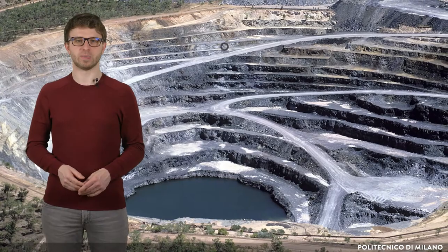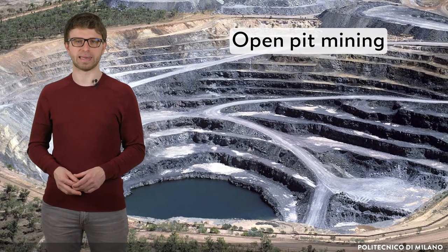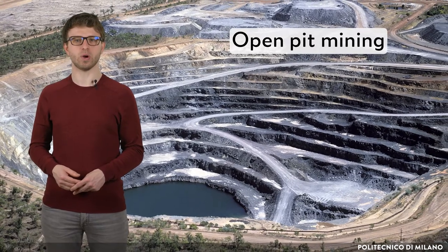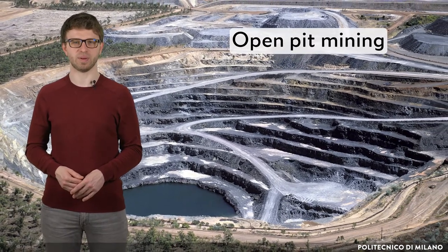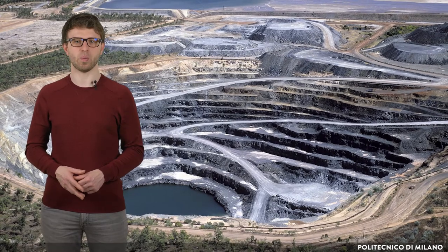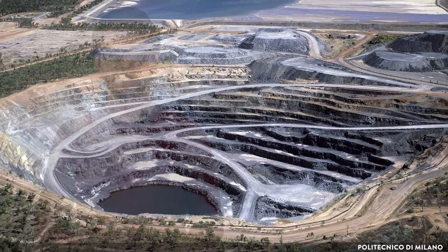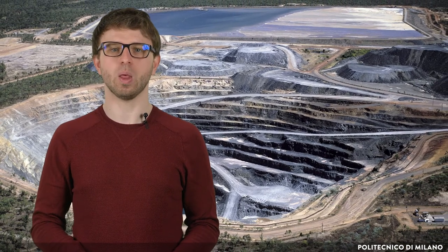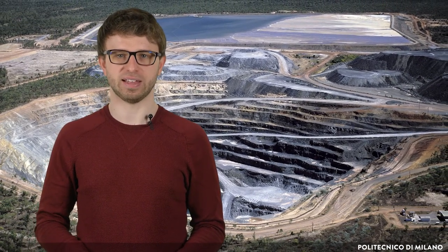The first possibility is called open pit mining. This method is used when uranium is found near the surface, usually no more than 100 meters deep, and it can be extracted via open pit mining. In this method, soil and waste rock is removed by heavy equipment, allowing the ore to be accessed. Holes are drilled into the ore and loaded with explosives. They detonate, breaking up the rock and exposing the uranium.